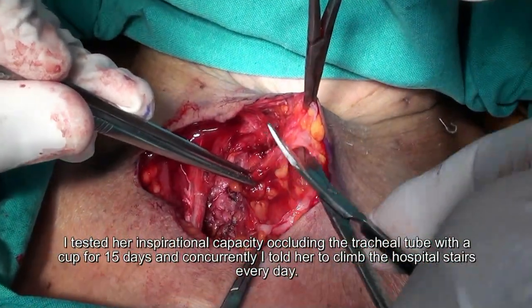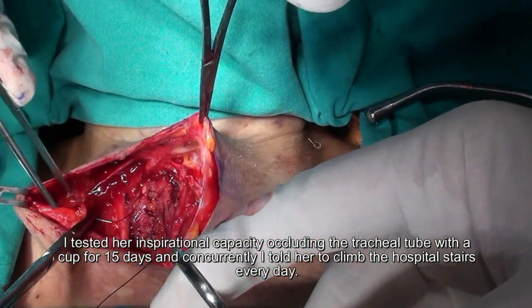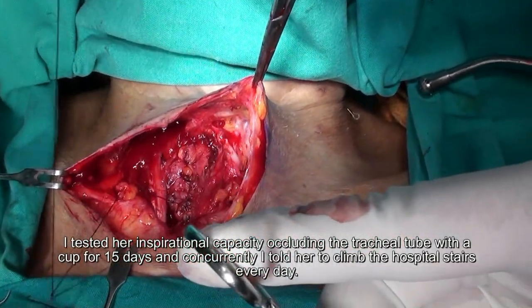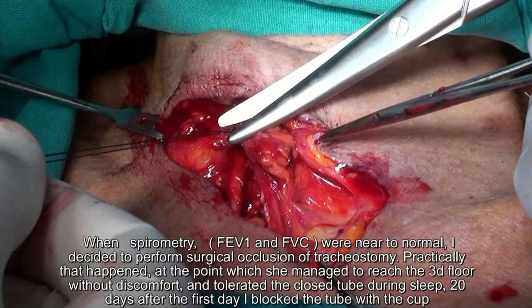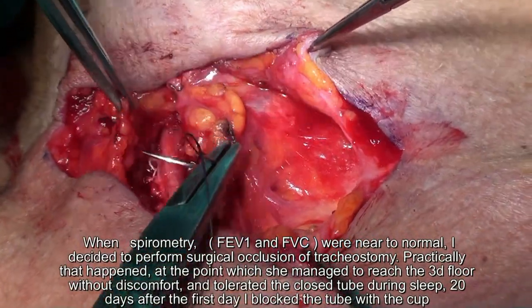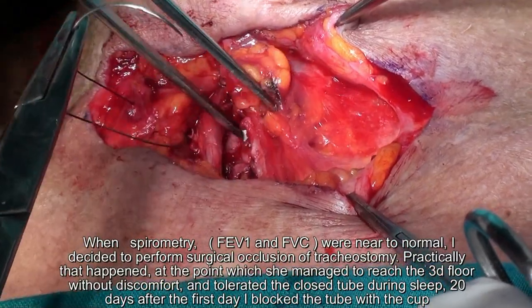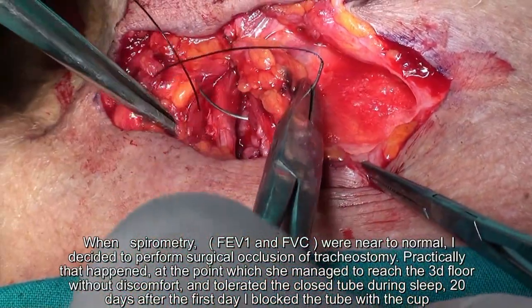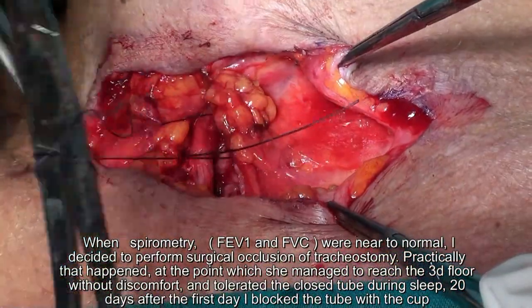After she was discharged from the ICU, I tested her inspirational capacity by occluding the tracheal tube with a cup for 15 days and concurrently told her to climb the hospital stairs every day. When spirometry was near normal, I decided to perform surgical occlusion of the tracheostomy. Practically, that happened at the point when she managed to reach the third floor without discomfort and tolerated the closed tube during sleep — approximately 20 days after the first day I blocked the tube with a cup.